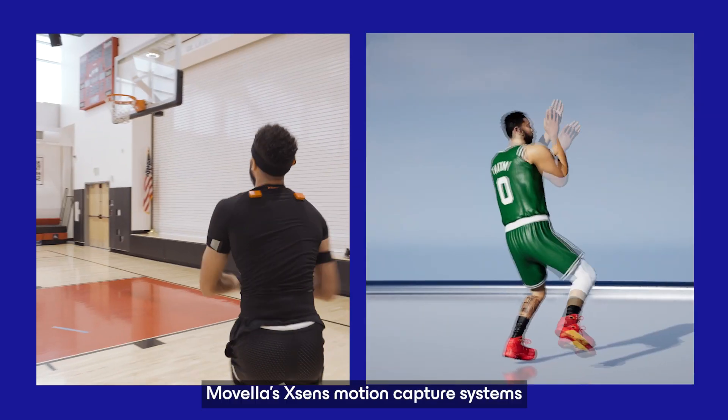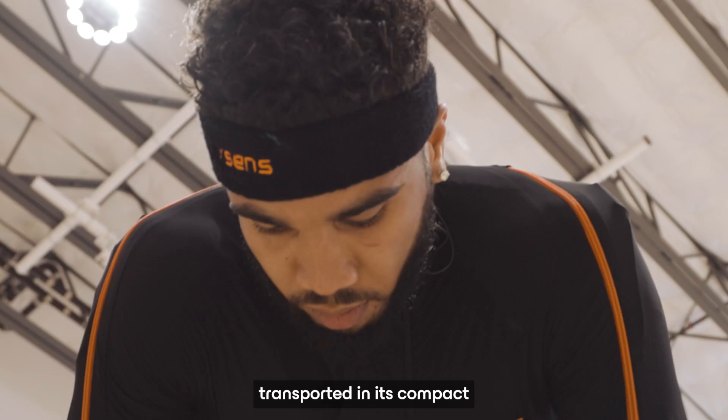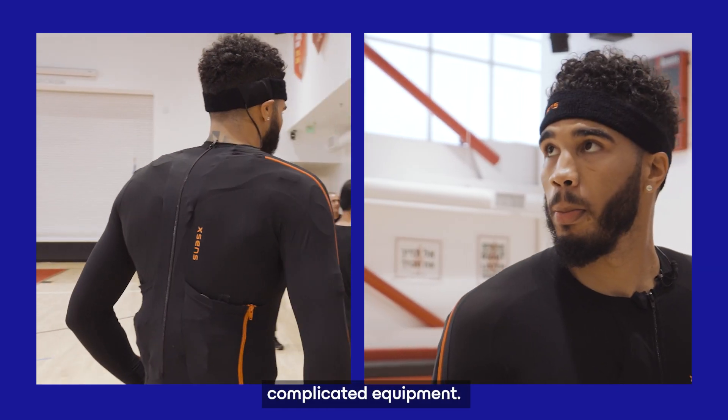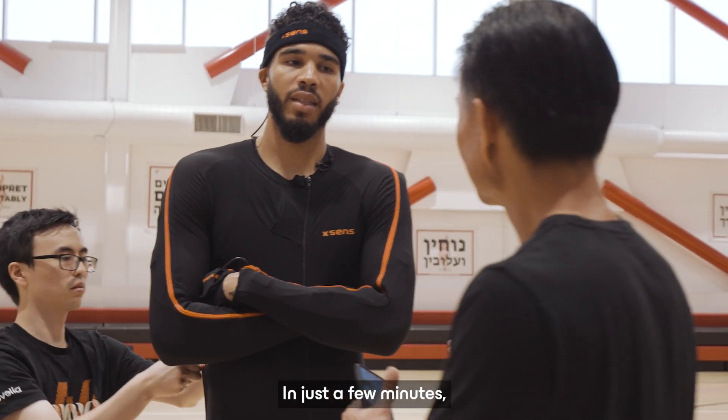No matter where or when, Movela's X-Sense motion capture systems can be easily transported in its compact carrying case. X-Sense motion capture eliminates bulky and complicated equipment. The system is lightweight, compact, and easy to set up.